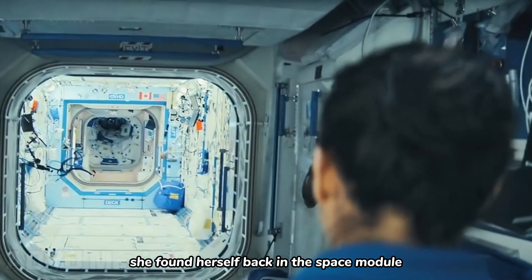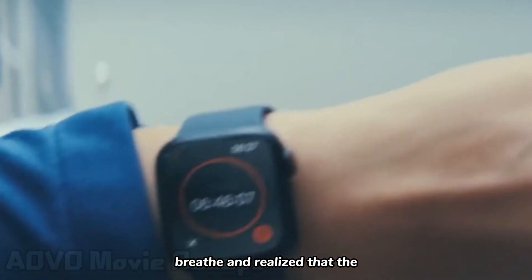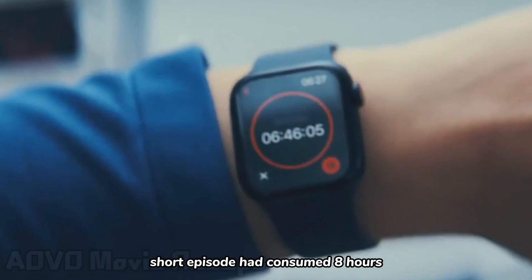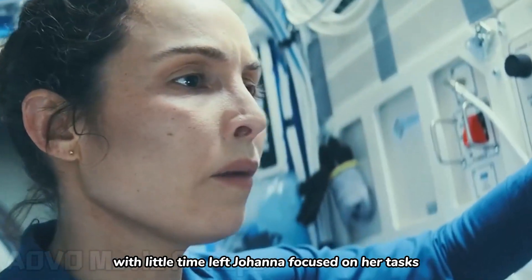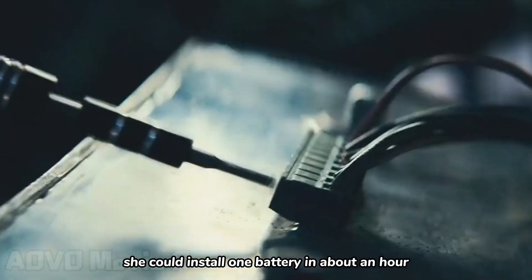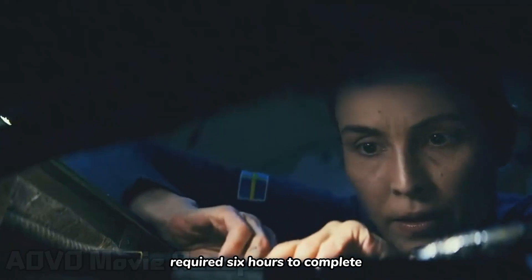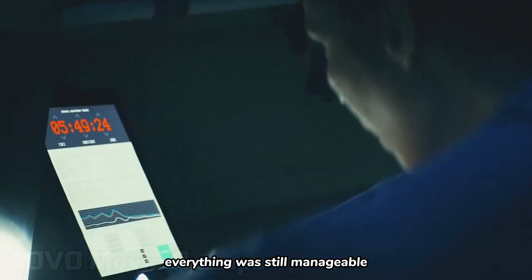When she turned around, she found herself back in the space module. She quickly put on the oxygen mask to breathe, and realized that the short episode had consumed eight hours. With little time left, Johanna focused on her tasks. She could install one battery in about an hour, and the remaining six batteries required six hours to complete. Everything was still manageable.